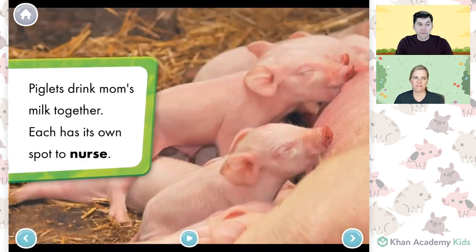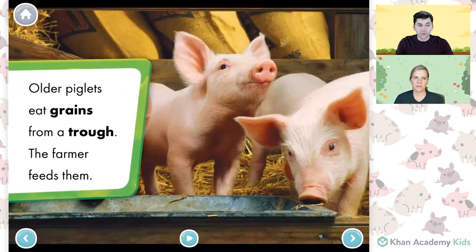Piglets drink mom's milk together. Each has its own spot to nurse. Older piglets eat grains from a trough — the farmer feeds them.